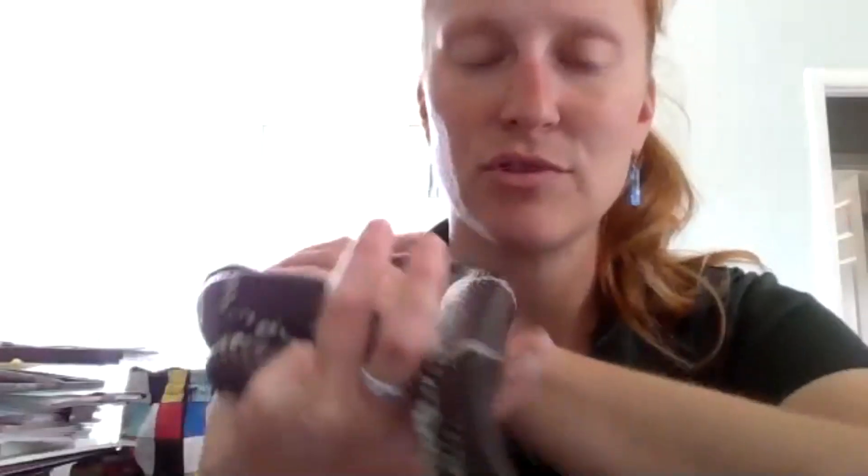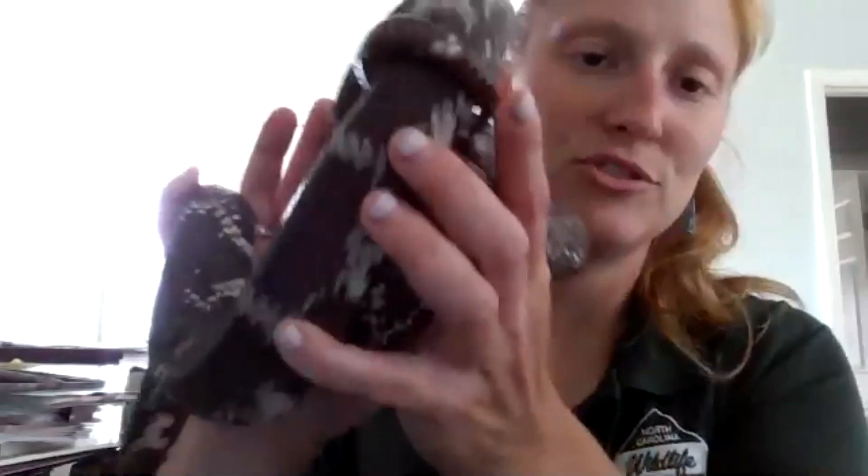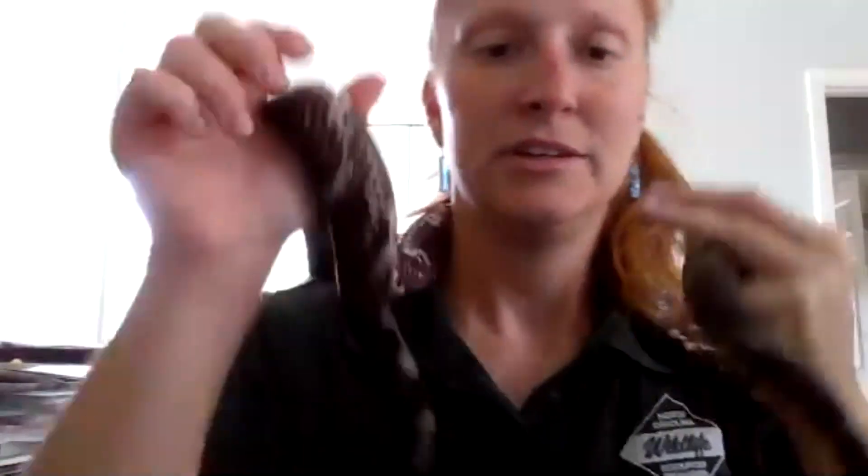Be very cautious of where you're watching. Always look before you step, and have something you can shake the brush with in front of you beforehand. Most snakes are just trying to avoid a confrontation, not look for one.